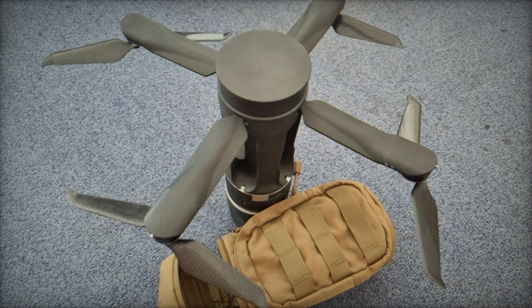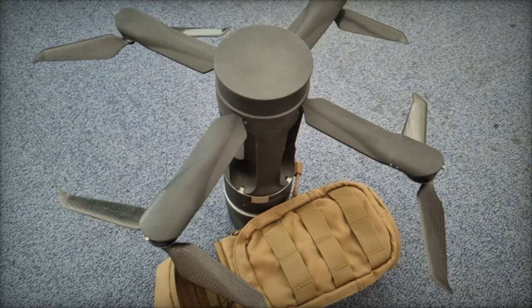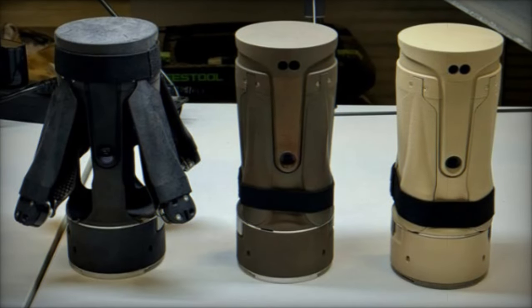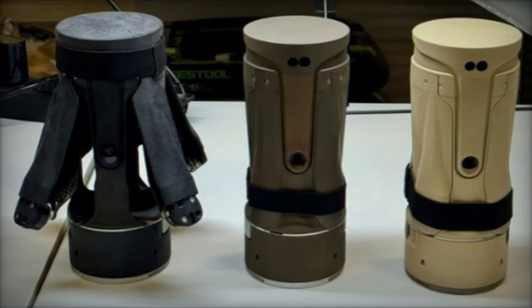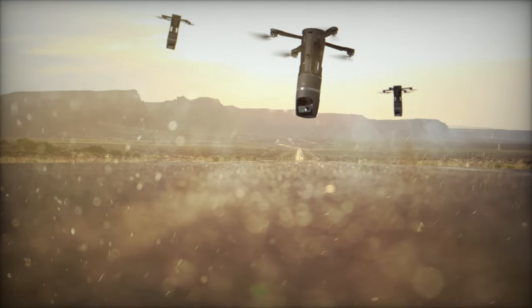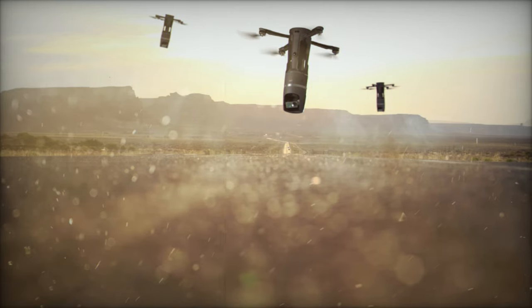Poland is set to introduce a cutting-edge innovation at the upcoming International Defense Industry Exhibition, MSPO, in Kielce, showcasing the X-Fronter drone developed by WB Electronics. This compact and versatile drone, weighing just over 1 kg, is designed for infantry soldiers, offering both reconnaissance and strike capabilities in an extremely portable package that can be easily carried in a backpack.